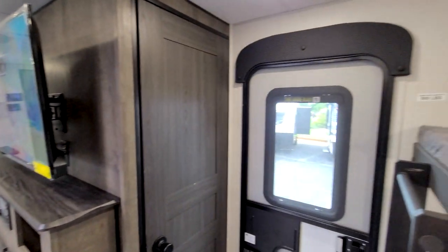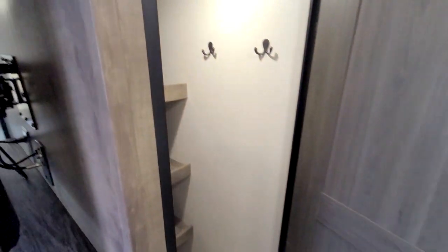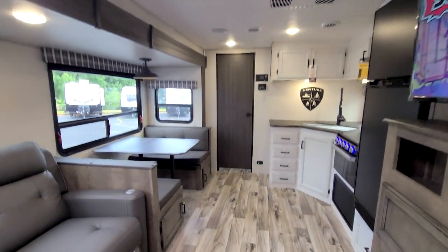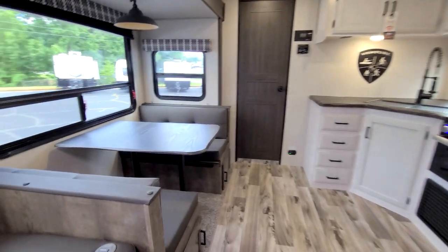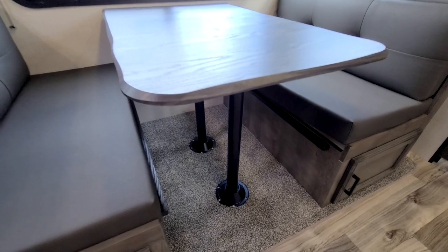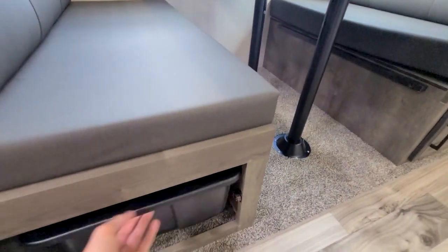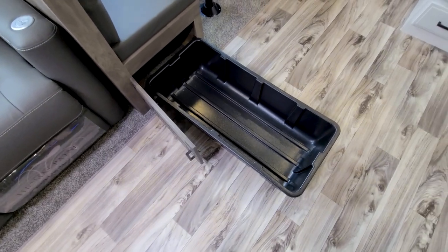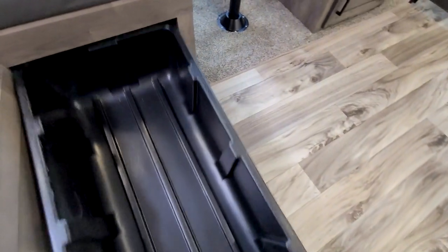Spinning back around to the main door, we have a full pantry — it's pretty impressive how much space is in here. I think that's partly what makes this unit so good: there's just a great balance of space and storage. Moving over to the dinette, this does fold down into a bed. Another thing I love that Venture does is these little storage bins — you can just pull them right out instead of reaching all the way up inside.